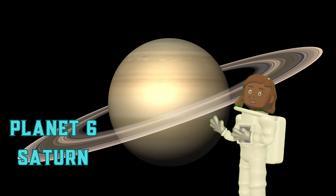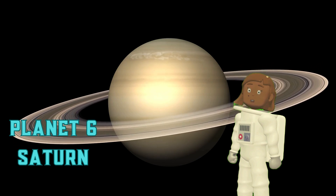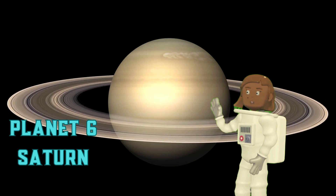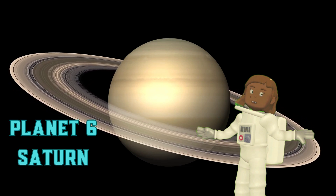Planet 6: Saturn. Saturn is the sixth planet from the sun and is known for its beautiful rings. The rings are made up of billions of tiny ice particles. Saturn is a gas giant with a thick atmosphere of hydrogen and helium.